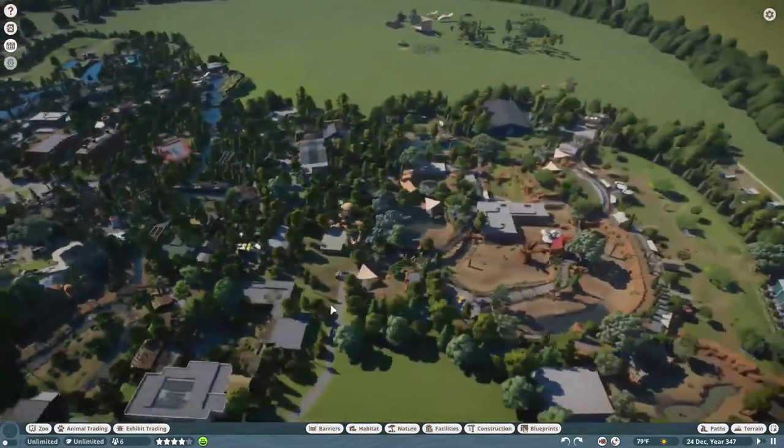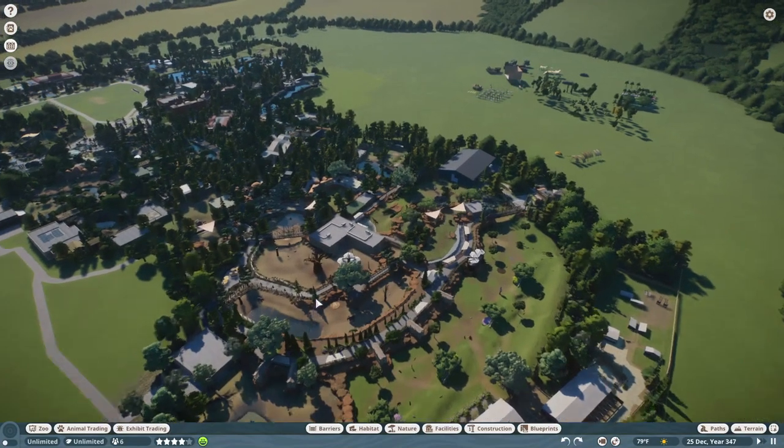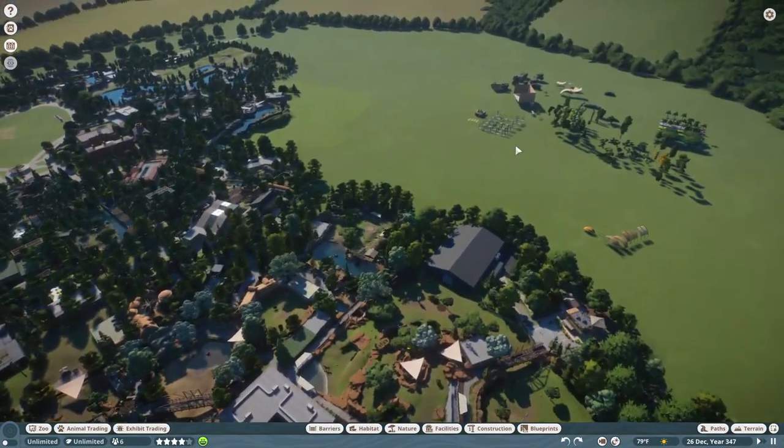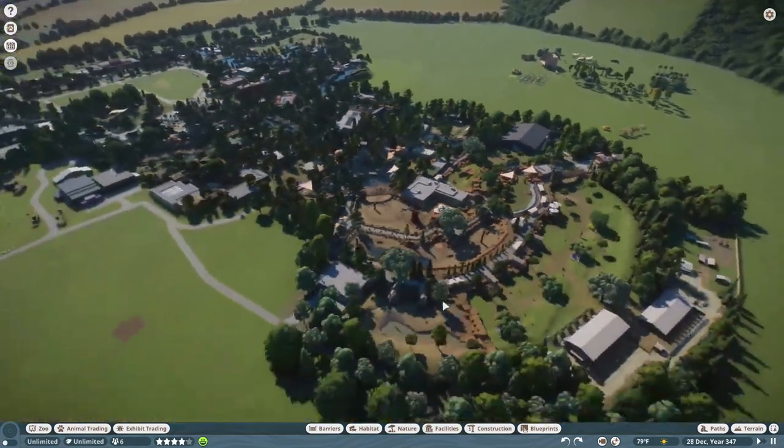The next episode of Thornton Hills Zoo will probably have Wyatt Andrews on with us to hang out and talk about the all-new second entrance, Asian section, and all that fun stuff.